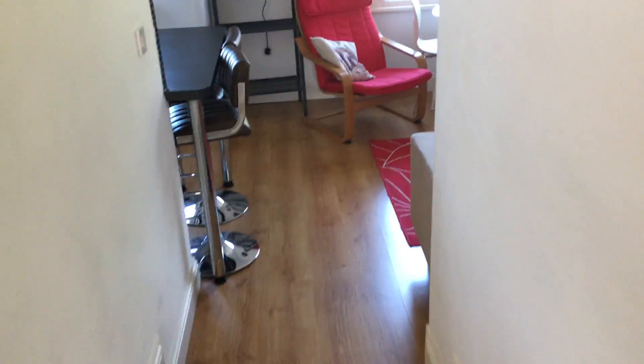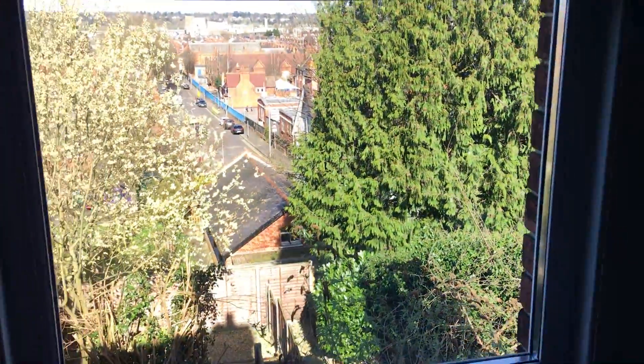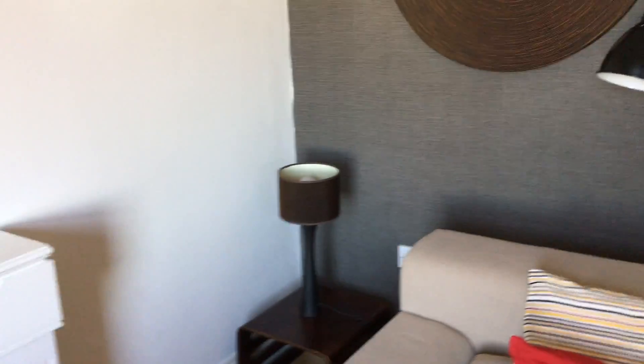And back into the main area here. Again, lovely view. Plenty of plugs all over the place.